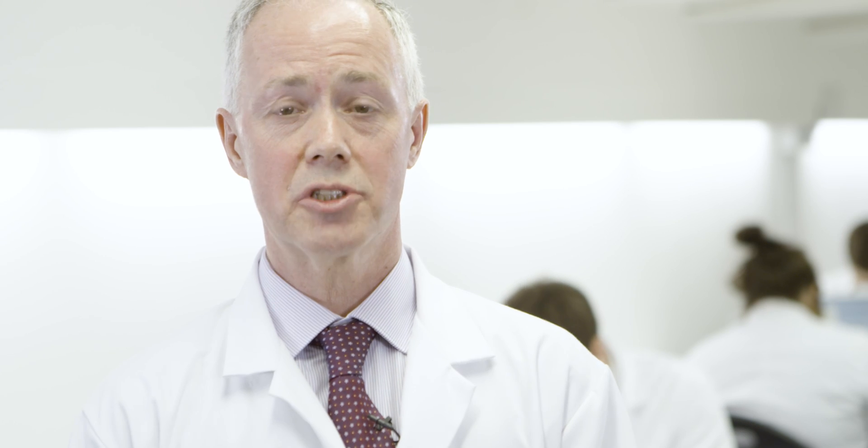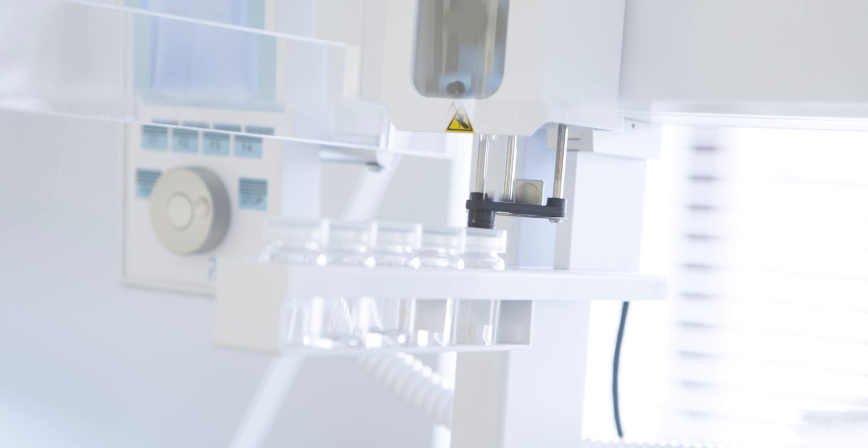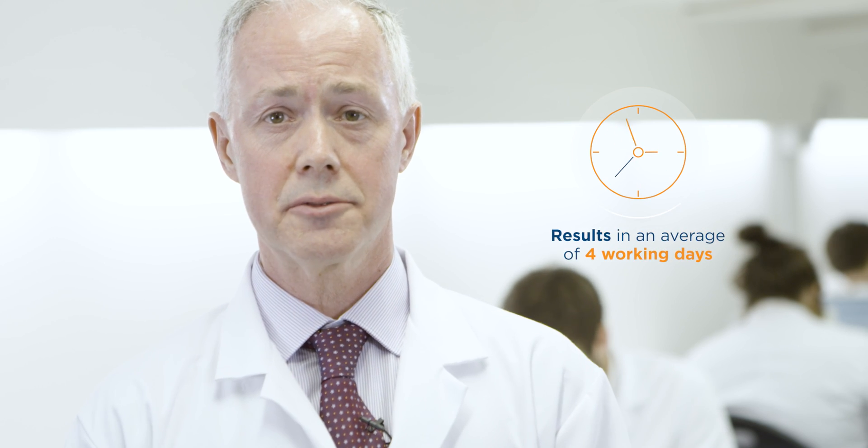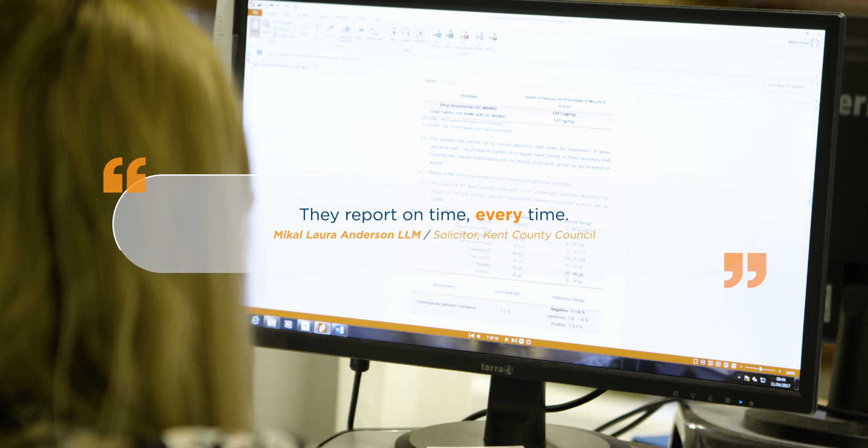We've developed a process which allows us to complete the analysis and report the results within an average of four working days, maintaining our strict UKAS accredited quality control systems.